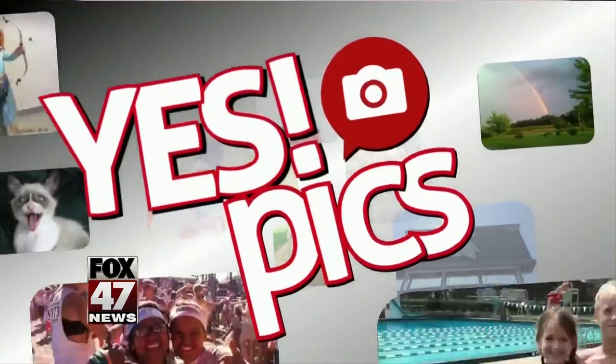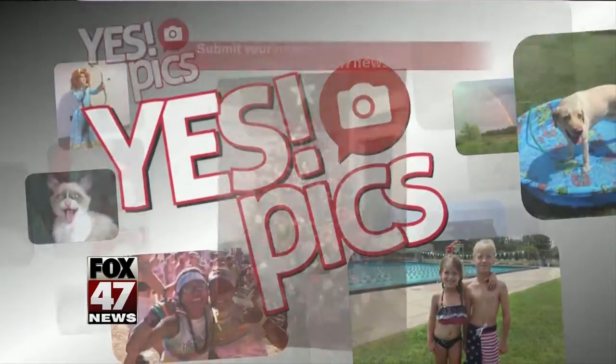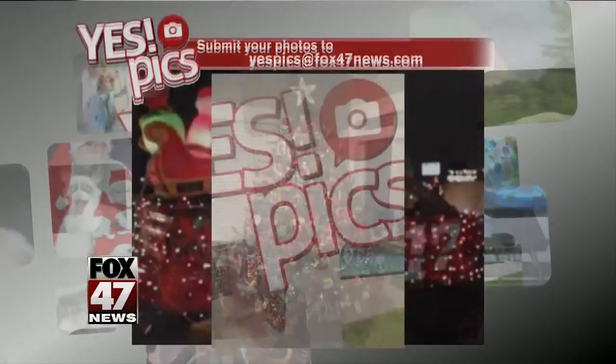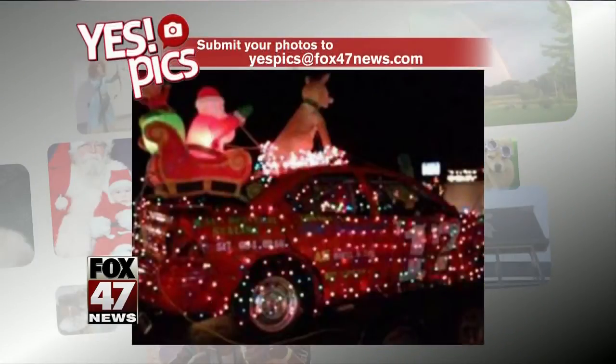Taking a closer look tonight at some different pictures — our Yes Picks gallery devoted to holiday lights. Starting with this decorated Christmas tree, which looks very pretty. Then we have this race car with lights and even an inflatable Santa sleigh on top of it.